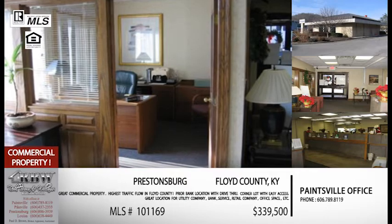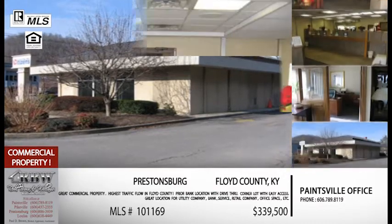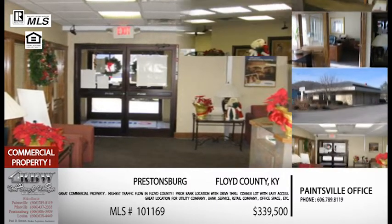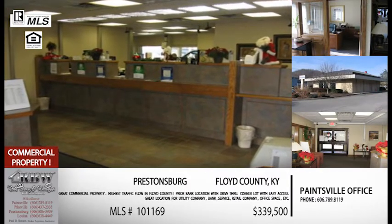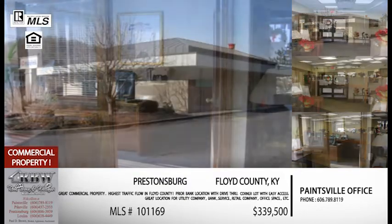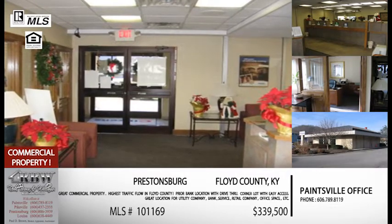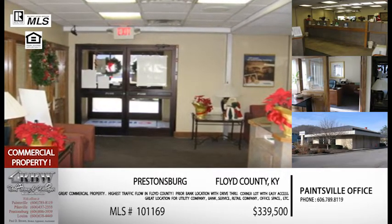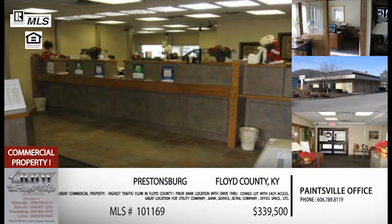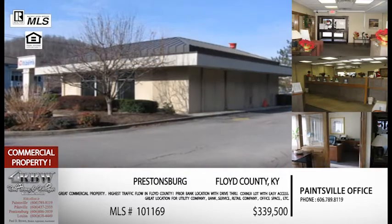You hear the buzzword right now is diversification — the coal industry isn't doing well and other businesses are coming into our area. Put your thinking caps on because any business that would utilize a drive-thru would be perfect here because you already have one set up. It's a totally up-to-date facility with alarm systems, and because it was a bank, it obviously has a safe. It's on a corner lot, so you've got easy access in and out and plenty of parking.